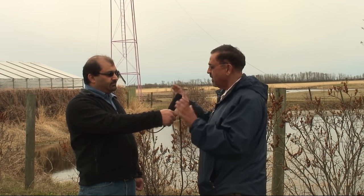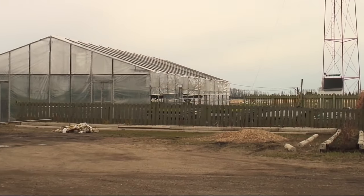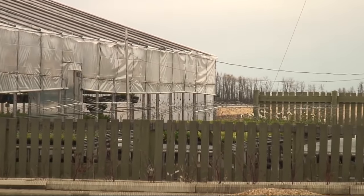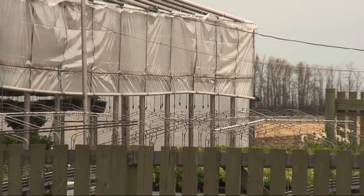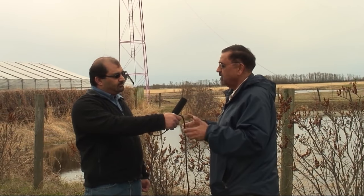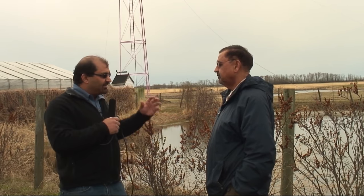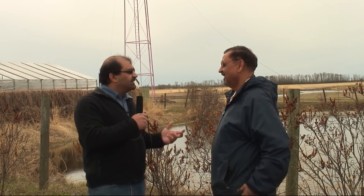Right now what you see in our background is a greenhouse which is made of plastic, and on the right-hand side there is a water pond as well. Most of the time water is the first important thing — water availability for greenhouse use is very essential. So greenhouse doesn't actually mean that it's green. Why is it called a greenhouse?